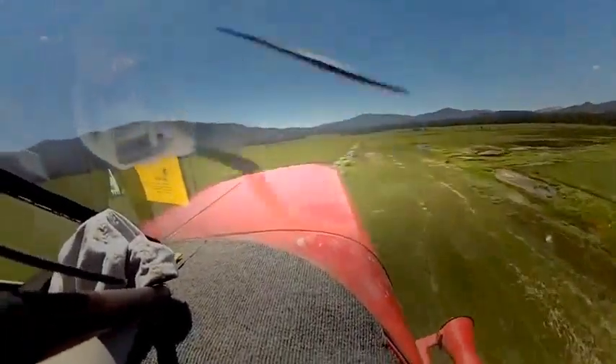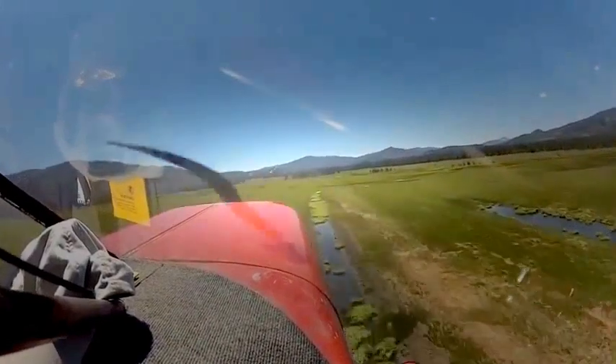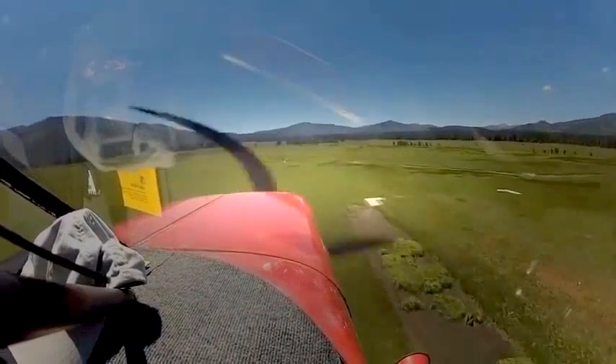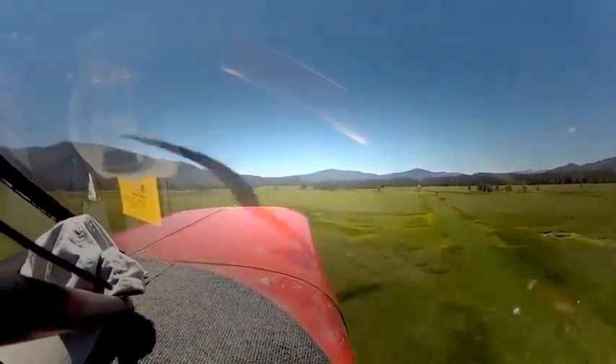We'll not speculate as to the cause of the crash, but it may nonetheless provide a good example of what pilots call a high-density altitude takeoff. Cold, low-altitude air is more dense — it's thicker than air found at higher altitudes and or higher temperatures. Moisture in the air, humidity, displaces air molecules and also acts to thin the air.